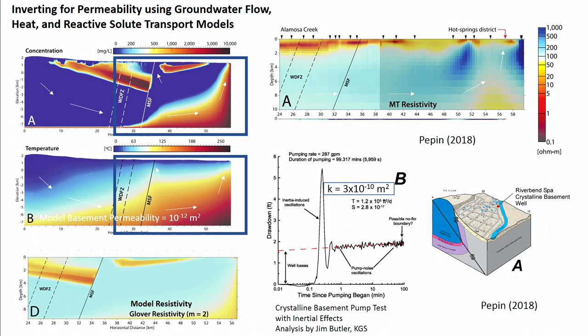You might question how you can have a Darcy permeability at 10 kilometers. Jim Butler helped us analyze a pumping test in the shallow crystalline basement within the Hot Springs district — TRC — and we got permeabilities. We saw inertial effects within the pump test and a permeability of 3 × 10^-10 meters squared.